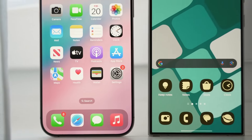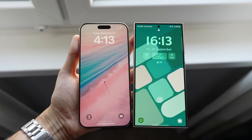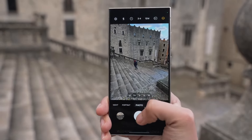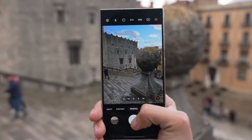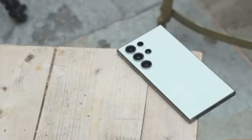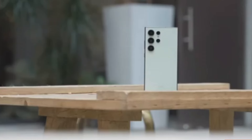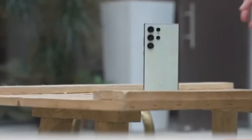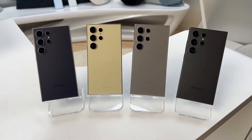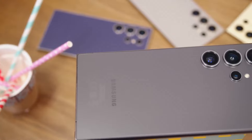But performance isn't everything. Let's talk about what this chip could mean for battery life. Qualcomm promises a 44% improvement in CPU power efficiency and a 40% increase in GPU efficiency over the previous generation. The Galaxy S24 Ultra already has an impressive battery, but with the Snapdragon 8 Elite's efficiency gains, the Galaxy S25 Ultra could last even longer on a single charge.